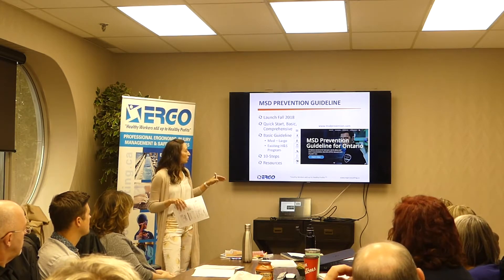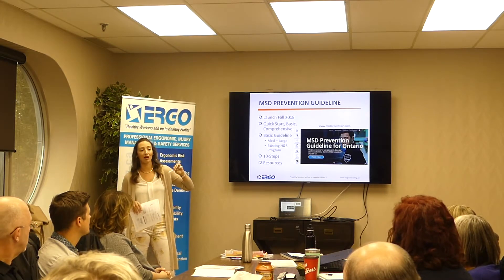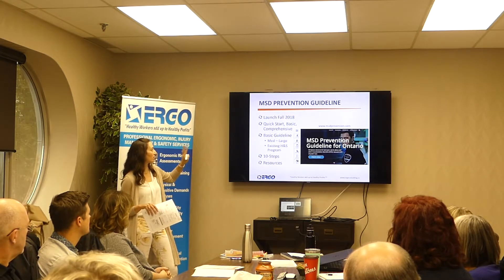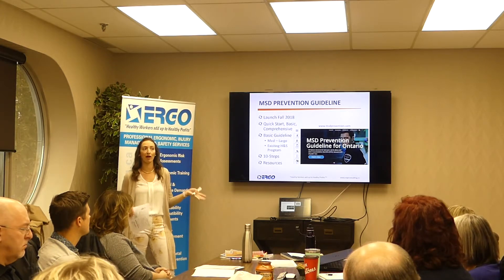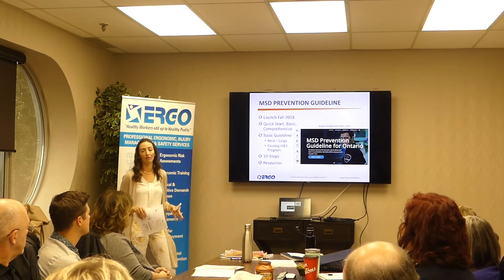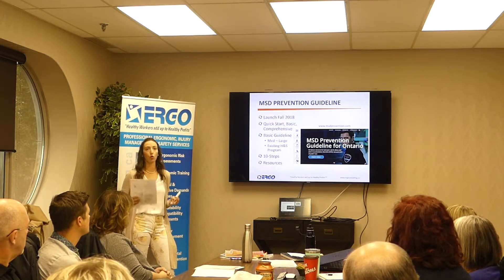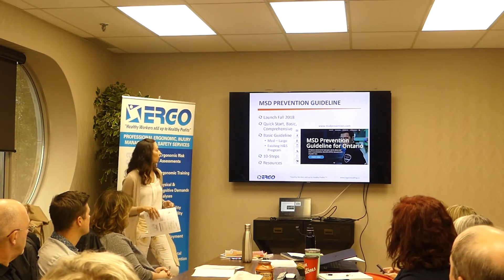The website is super handy and easy to access. It has three different ergonomic programs: a quick start, a basic, and a comprehensive. I'm going to lead you through the basic program today, which is designed for a medium to large company that already has a health and safety program in place, something we can roll an ergonomics program into. It's a 10-step process.